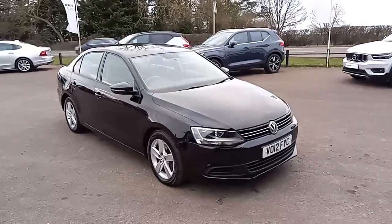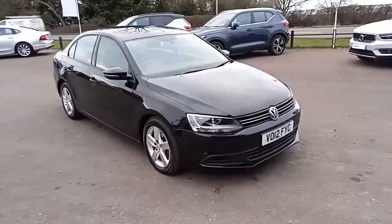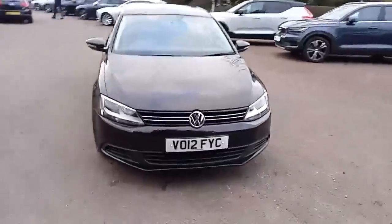Hello everyone, it's Robert from Hilton Got My Choice in Downer Market. Thank you for taking the time to have a look at this Volkswagen Jetta that I've got here for sale.